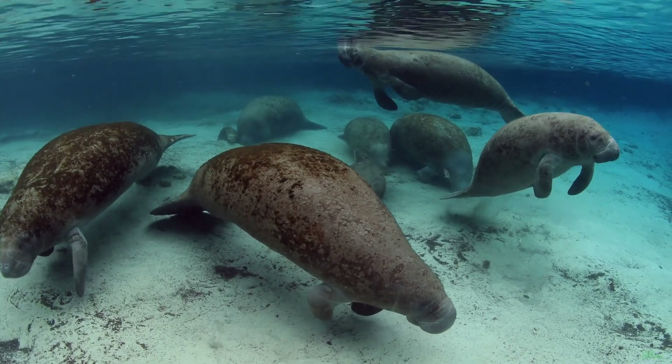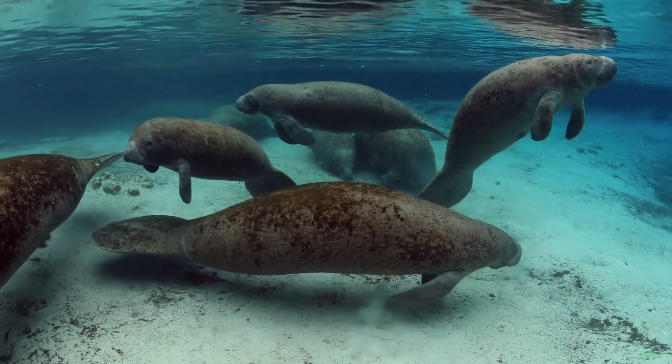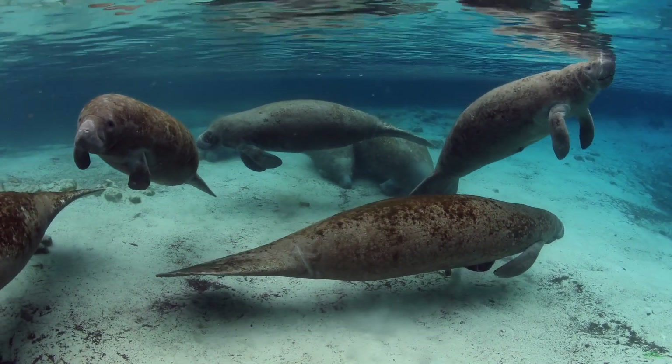They can experience touch at a distance by detecting changes in current and water temperature, and possibly even sensing tidal forces.